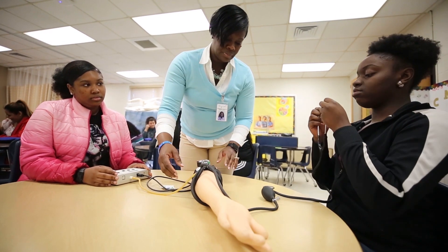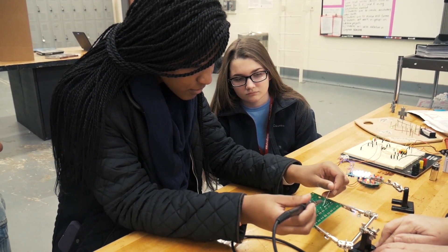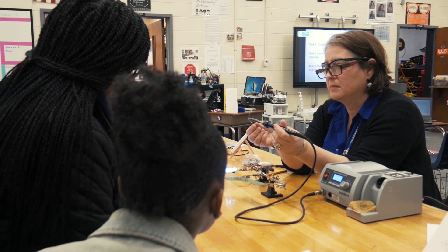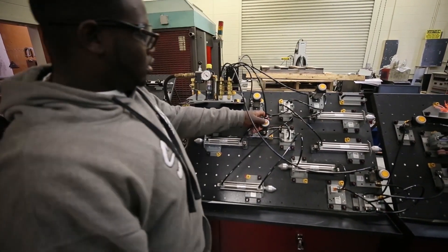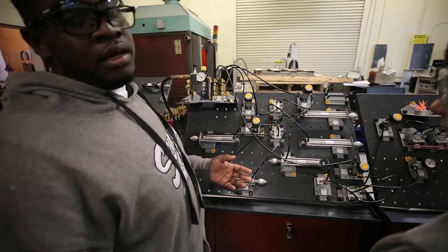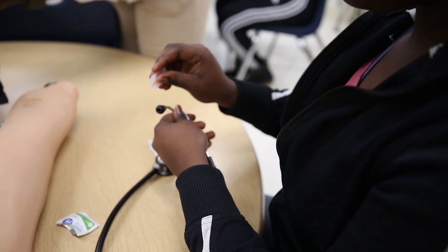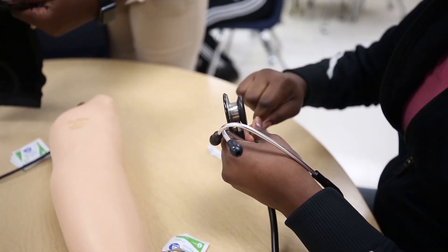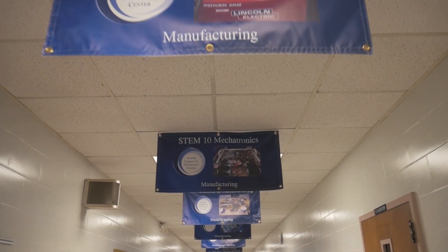They'll make a lot more money when they leave my program. If they decide to go on the maintenance end, that can be anywhere from $18 an hour and up. If they opt to go into the engineering field, depending on what type of engineer they want to be — mechanical can start around $55,000 to $60,000, and electrical can go up to $85,000 or more. They also get certifications here that they would not get at other schools, along with the money and benefits — and benefits are important.